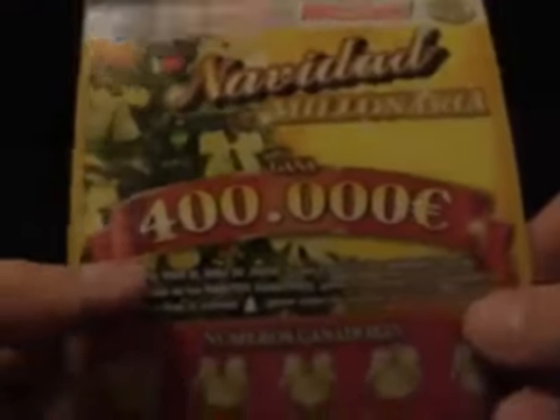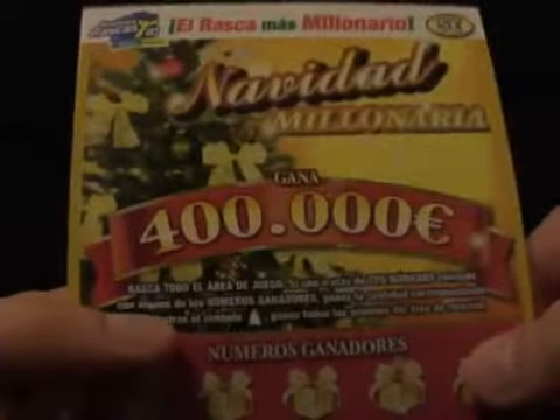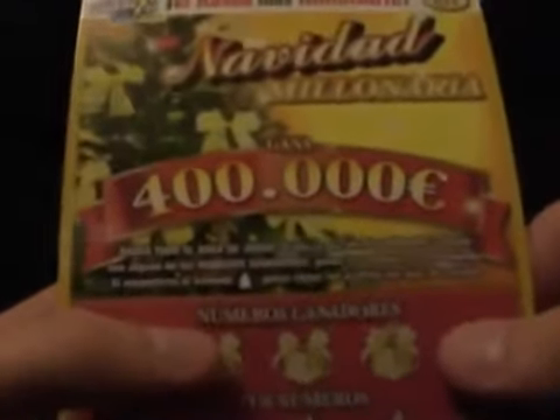You can win up to €400,000. You scratch the whole area off — if you encounter one or more of your numbers matching the winning numbers, you win the prize. If you get the Christmas tree symbol, you win all of the prizes on the scratch area. It also says here: more than €38,000,000 in prizes to be won. This is number 35, the scratch card.